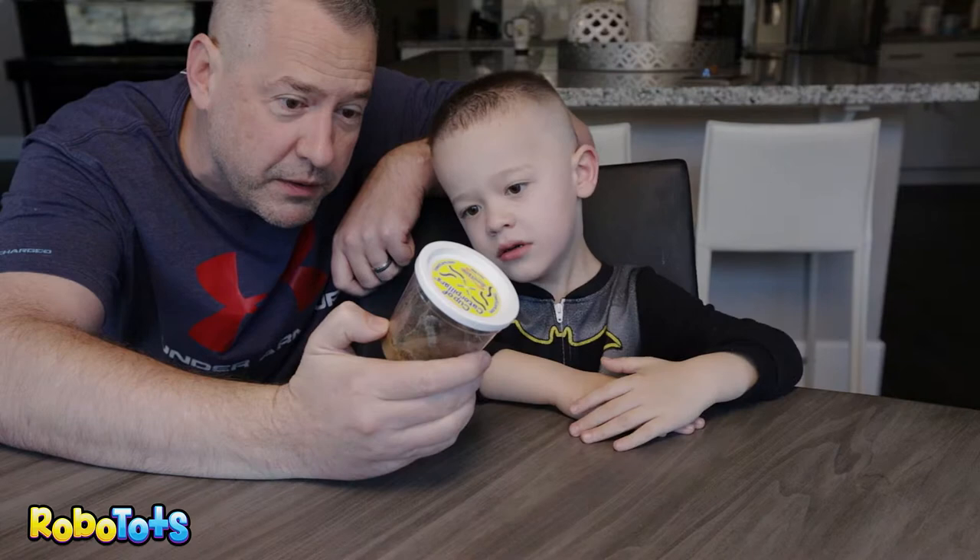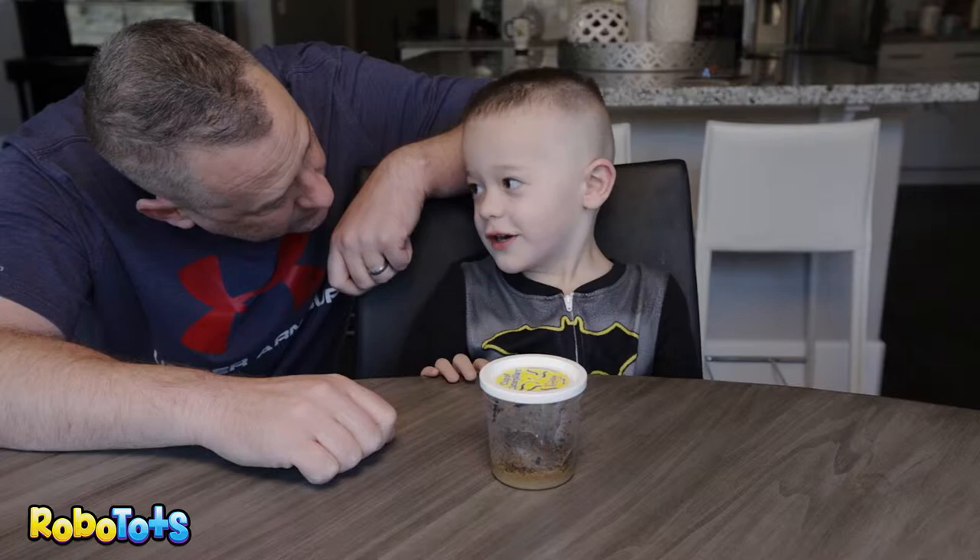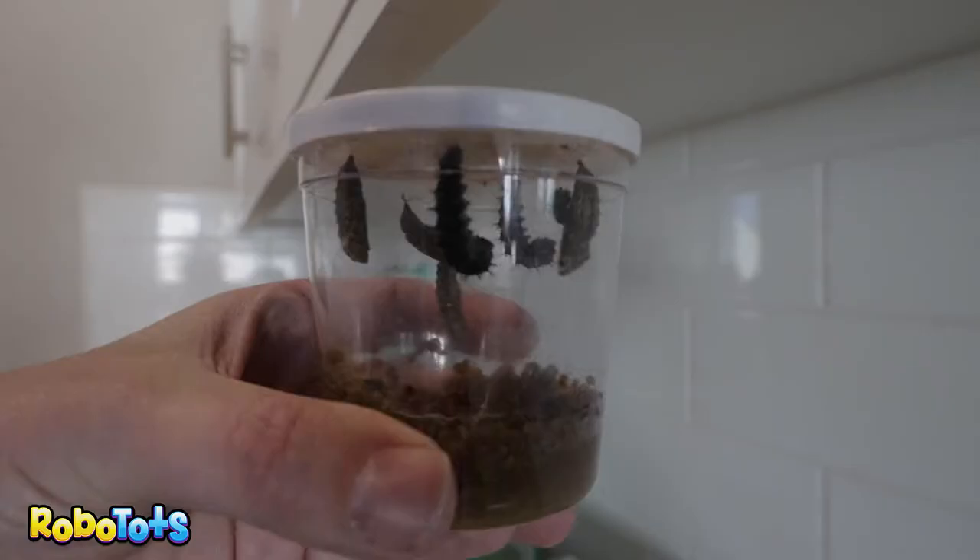I don't think it's long before they spin their cocoon. What do you think? I think it's three days. Three days?